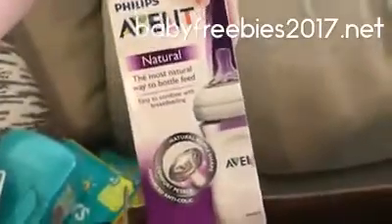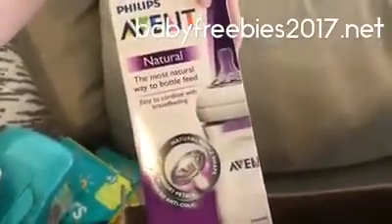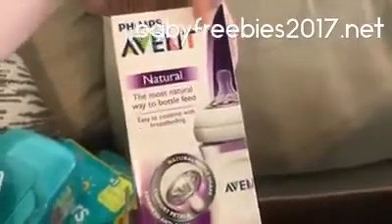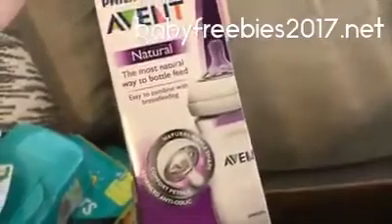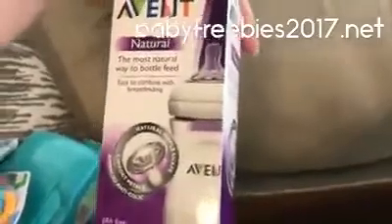And this is the Avent Natural bottle. I think I used this one because I breastfed, and you can easily go from breast to bottle with the natural type of nipples on the bottles. So this is great too — this is just the one bottle, and of course you're going to need more than one bottle if you bottle feed.